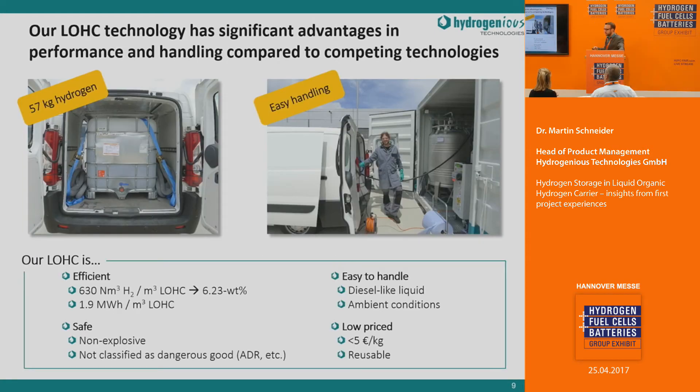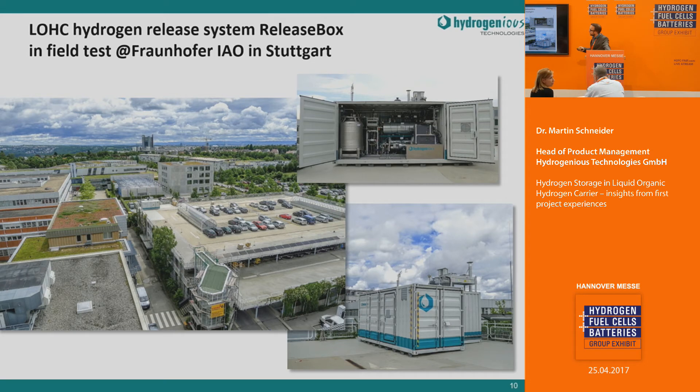The field test is realized by means of the standard IBC containers introduced earlier, where we store and transport hydrogen in a very simple and safe way. It is used to load the hydrogen release system at the Fraunhofer IAO to support the micro-smart grid and the peak demand of the electric charging station there. The demo system is located on the parking deck and operates together with photovoltaics and a 100 kilowatt-hour battery storage in this micro-smart grid, with a 30 kilowatt PEM fuel cell supplying peak power.